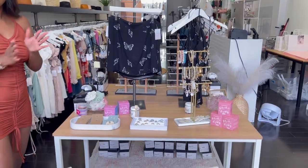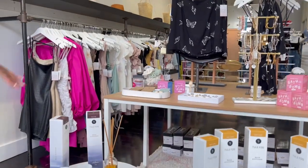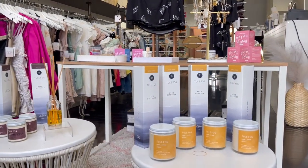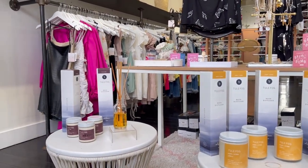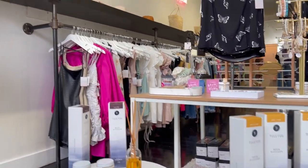It's funny because when we first got these tables, we planned on using them for t-shirts and things, but we find it's better to just put smaller items on there. We have bath bombs, hair clips, and then our candles and diffusers here.